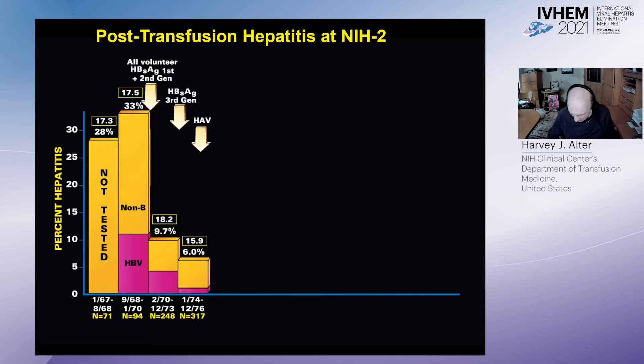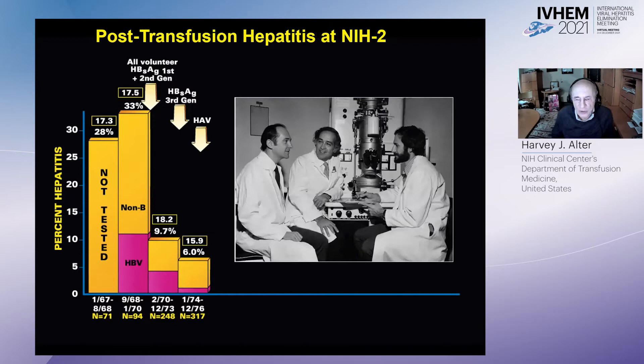So we had this non-B entity that was totally undefined. In 1975, Feinstone, Kapikian, and Purcell discovered the hepatitis A virus using immune electron microscopy. We went back and tested all the non-B cases, and not a single one was related to hepatitis A virus.